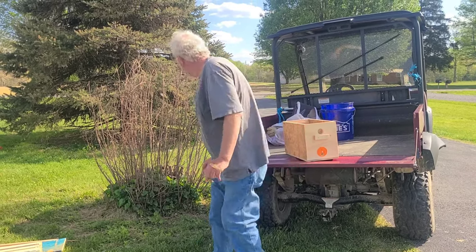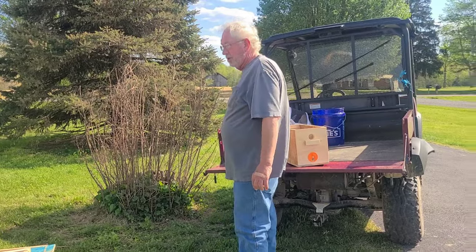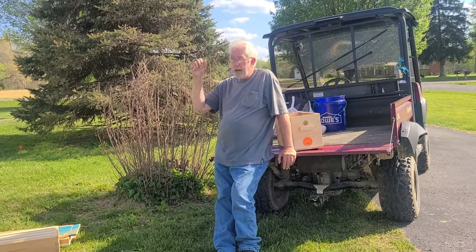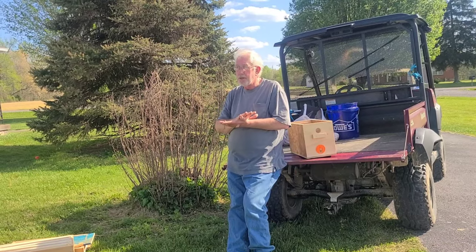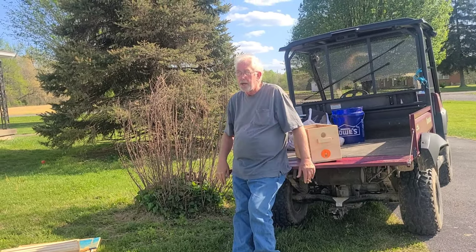Thank you for educating us, because I have no clue. When I shake it, most of the time all it's going to do is start them into the box and I'll put the lid on the box.